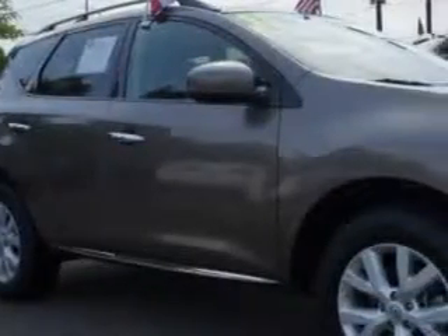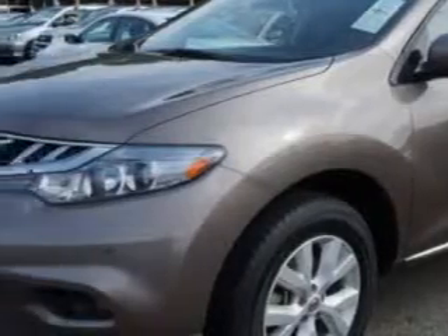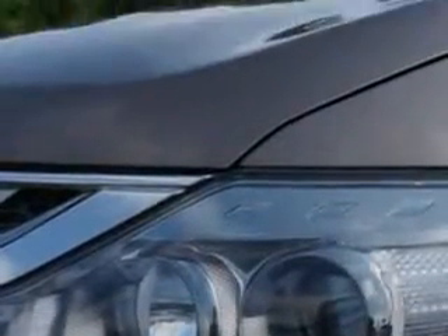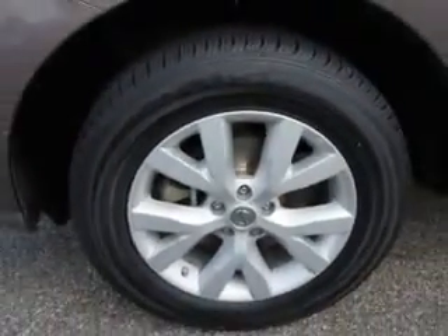You will love this tinted bronze 2011 Nissan Murano CrossCabriolet All-Wheel Drive, equipped with a 6-cylinder engine and an automatic transmission. Enjoy an impressive 23 miles to the gallon on this great SUV.